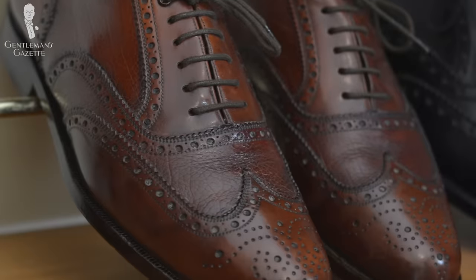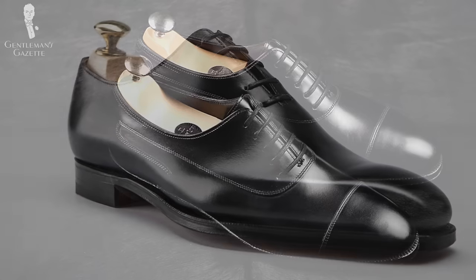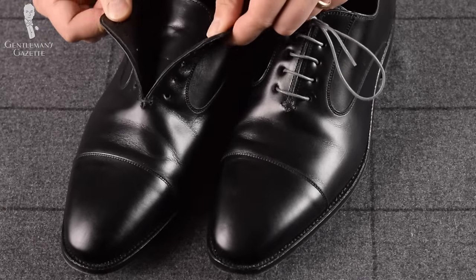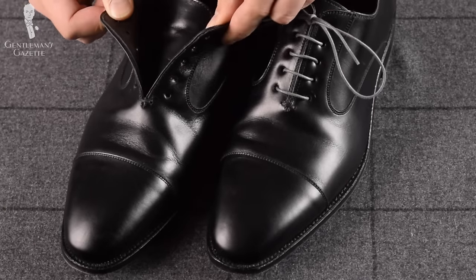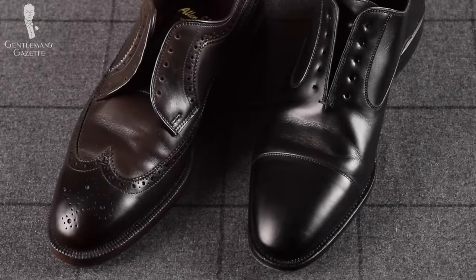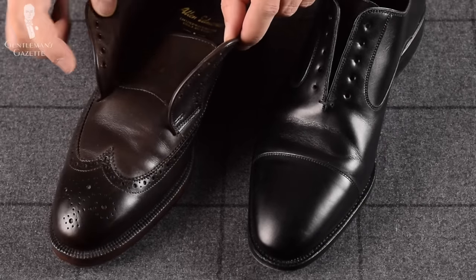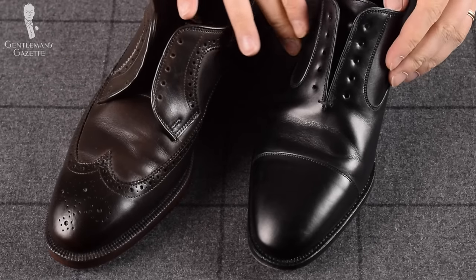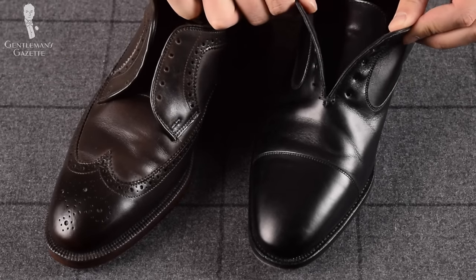There are brogues, there are hole cuts, there are cap toes, but basically the defining feature of Oxford shoes is their closed lacing system. If you look here, you can see it's only open on top but it is closed down here. On the other hand, an open lace system is open at the bottom. Oxfords are only this — closed lacing shoes.